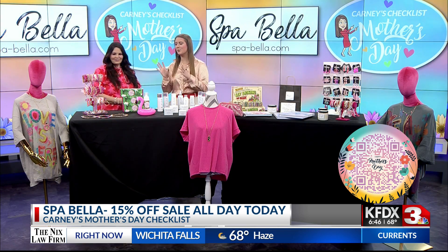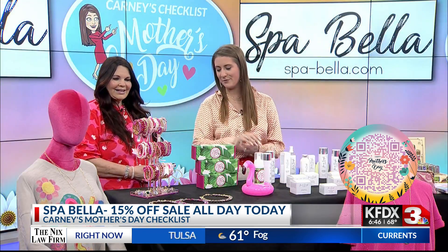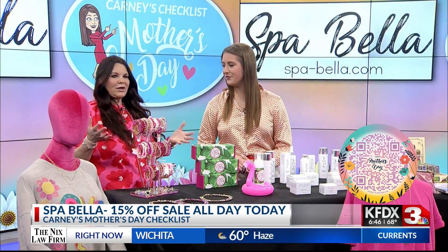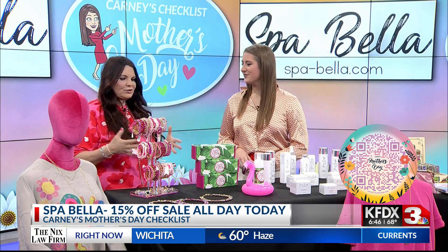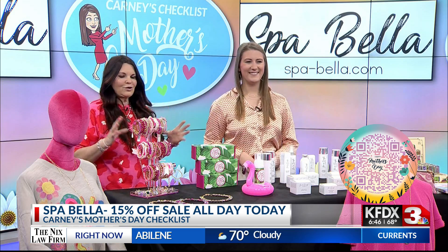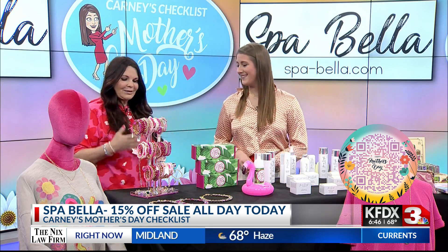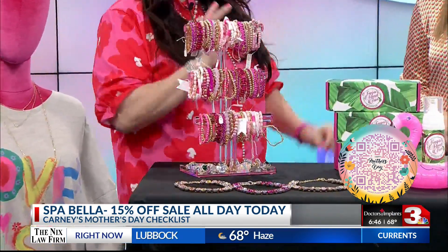We got to start with this really pretty glitzy jewelry. It's been catching my eye ever since you showed up this morning. Well, at Spa Bella we have a little boutique and most of our stuff is pink, especially right now at Mother's Day. Who doesn't love pink? I love it — it's my all-time favorite color. When you see it, it just makes you happy. We have a lot of different jewels that are pink and light pink. Very summery. I love them.